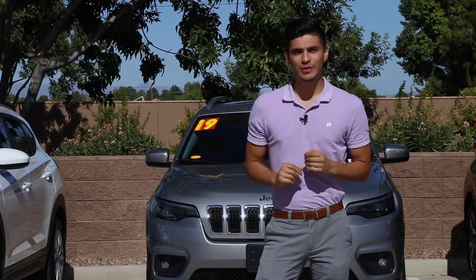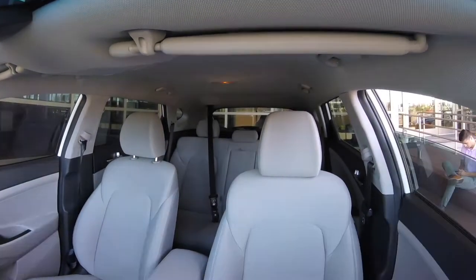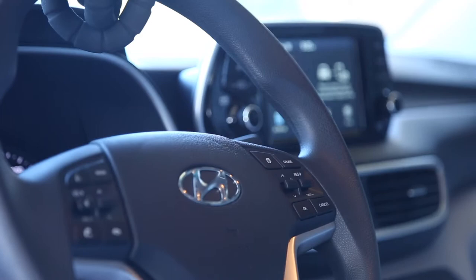Hey everyone, Emmanuel here at Bill Luke Santan in Gilbert, Arizona, showcasing the top three subcompact SUVs. Some things that I like about the Hyundai Tucson is that it is a great car, it is affordable, and it is very efficient on the road as well. It is a very practical vehicle for everyday use.